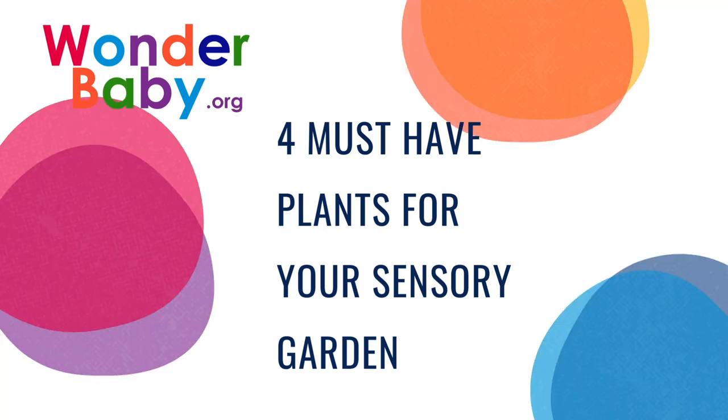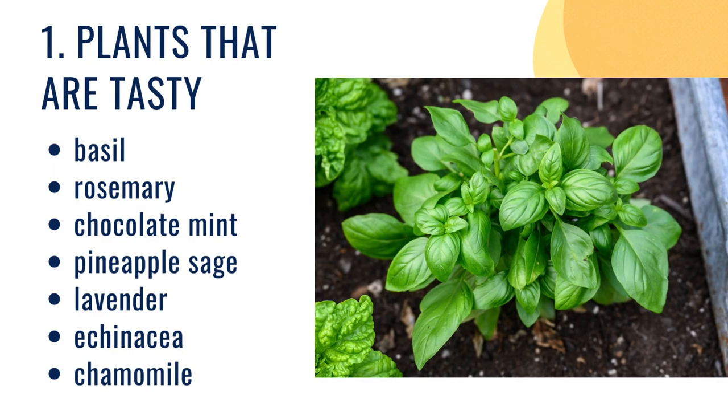Hi! Spring is in the air, so I thought today we would talk about four must-have plants for your sensory garden.